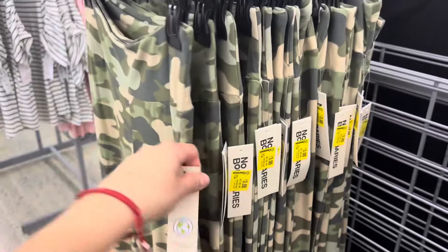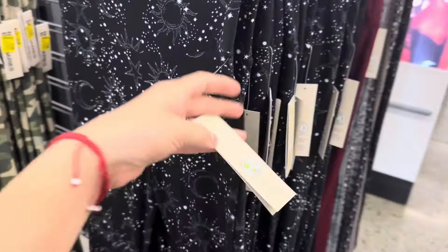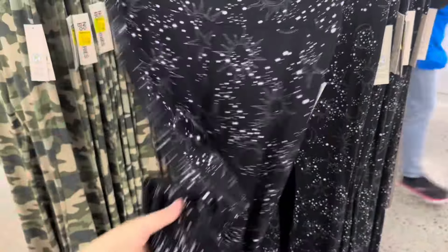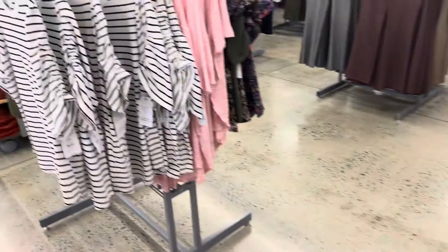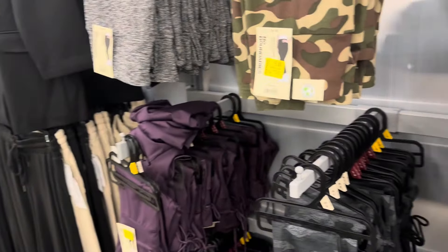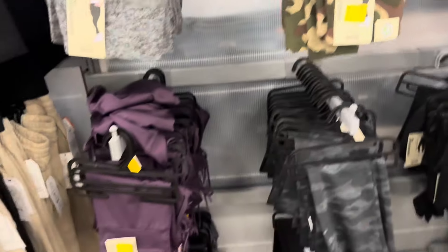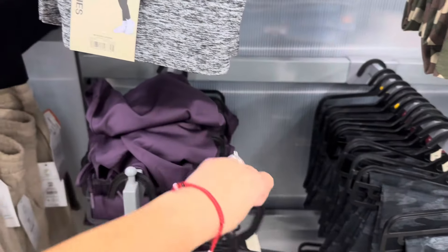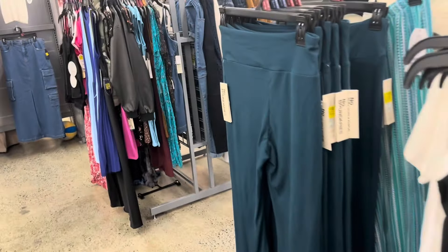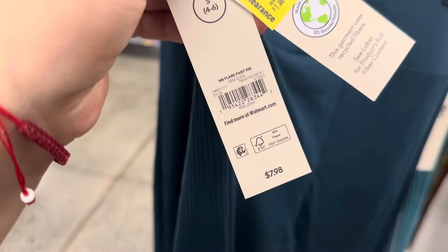These are also going to be on clearance. They have them in camel and black — those are the only two that are three dollars. There's a different one that's about four dollars. These ones are seven ninety-eight and they're down to three dollars — these are like bell bottom style. Some of the leggings are going on clearance. They have this one for four or five dollars, regular price six ninety-eight, and then a purple color for four dollars.